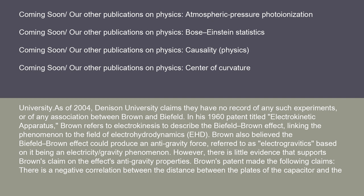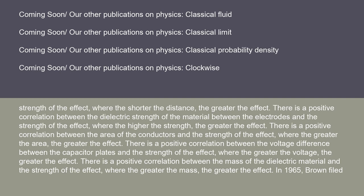Brown's patent made the following claims: there is a negative correlation between the distance between the plates of the capacitor and the strength of the effect — the shorter the distance, the greater the effect. There is a positive correlation between the dielectric strength of the material between the electrodes and the strength of the effect. There is a positive correlation between the area of the conductors and the strength of the effect. There is a positive correlation between the voltage difference between the capacitor plates and the strength of the effect — the greater the voltage, the greater the effect. There is also a positive correlation between the mass of the dielectric material and the strength of the effect.